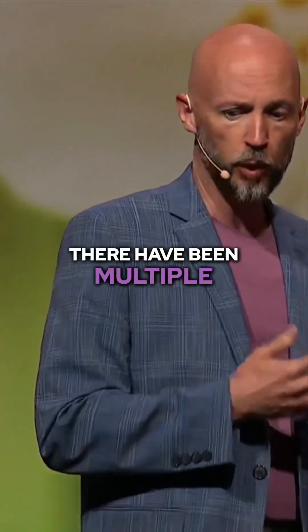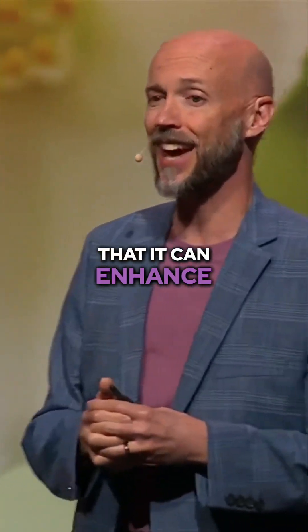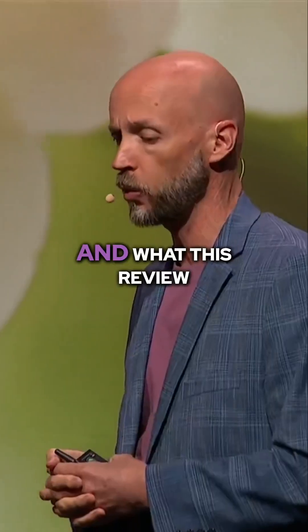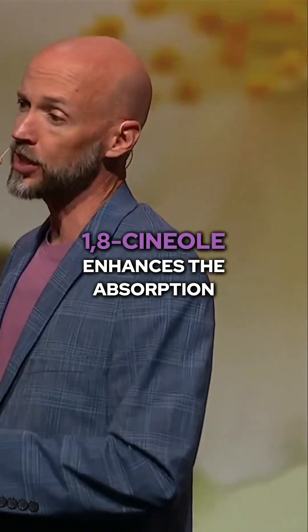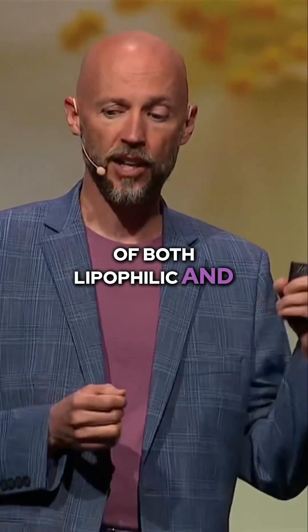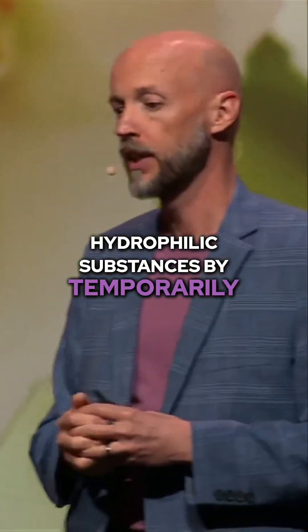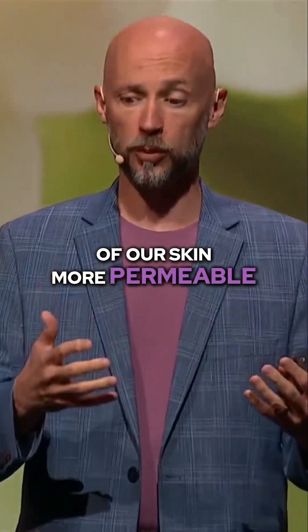There have been multiple studies on 1,8-cineol showing that it can enhance the delivery of multiple different actives through the skin. What this review article found was that 1,8-cineol enhances the absorption of both lipophilic and hydrophilic substances by temporarily making the outer layer of our skin more permeable.